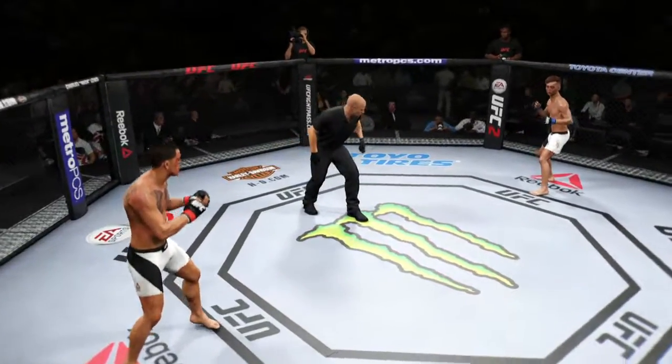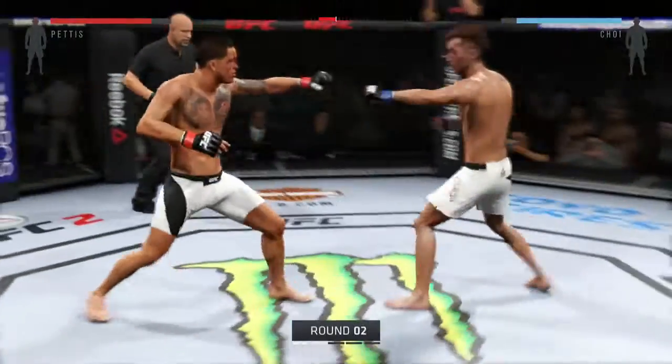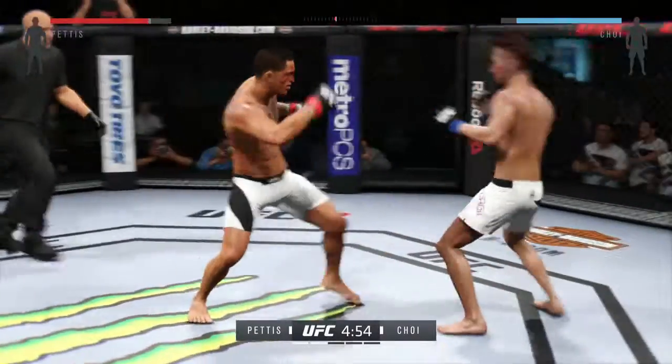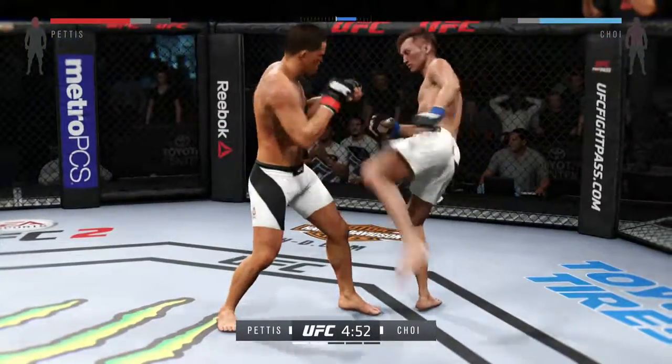Round two. Starting off this round, you've gotta think he's probably still hurt from that last round. He's gonna want to move and avoid taking damage early. Comes out swinging.